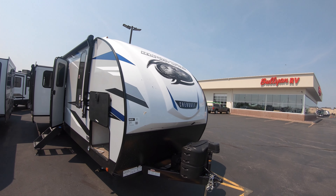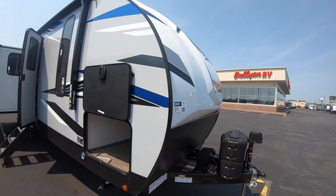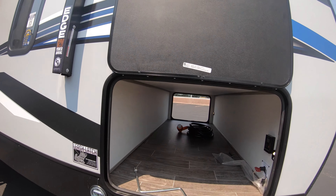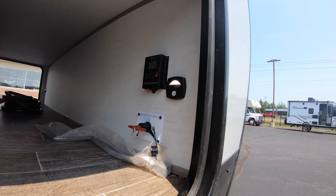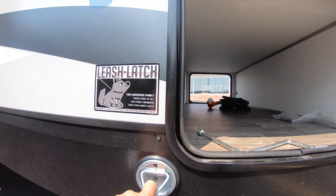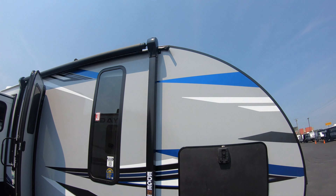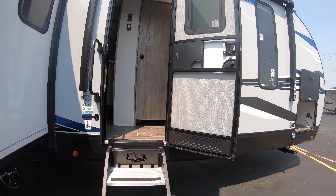First and foremost, nice fiberglass front cap, twin LP tanks, power tongue jack, beautiful fiberglass finish, pass-through storage with plenty of room, battery disconnect, solar charge controller, and a leash latch for the pups right here. Big power awning with LED lighting.